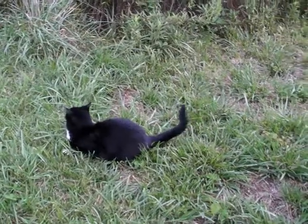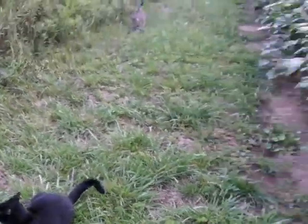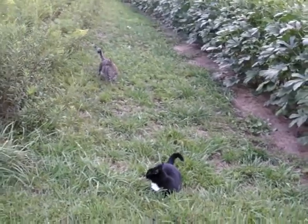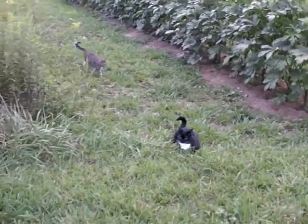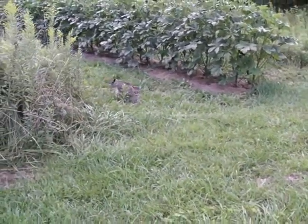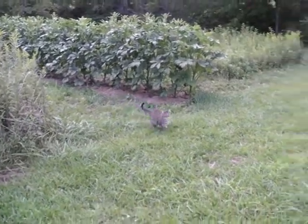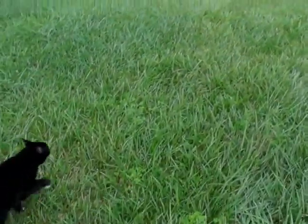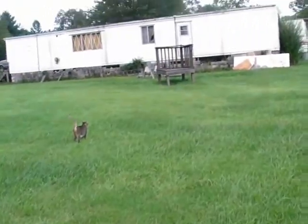Thanks everybody for participating in my little contest here, and just thanks for watching my videos. Bye everybody. Okay you two, we're done picking okra. It's time to go. Chop chop. Susie's gonna beat you to the platform - she's almost all the way there. He better hustle.